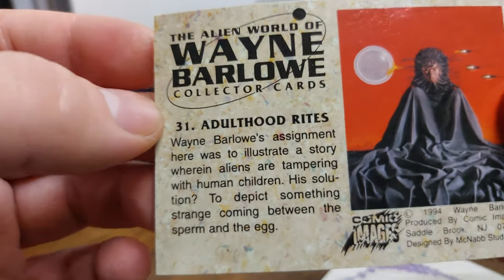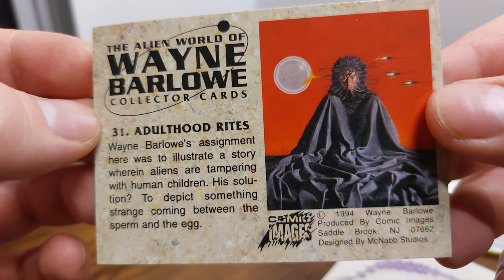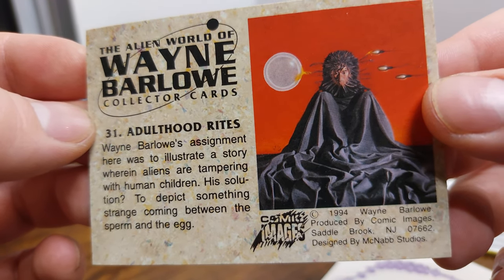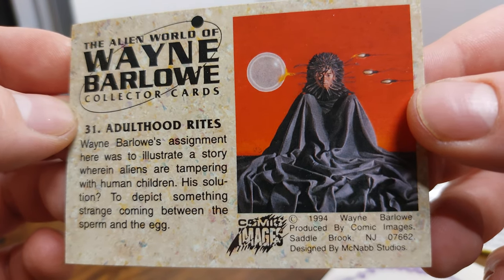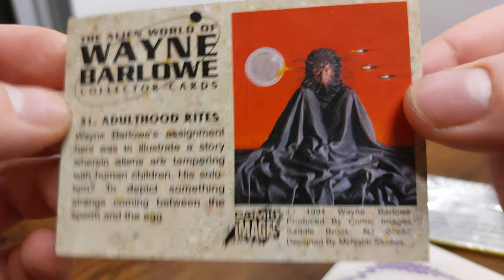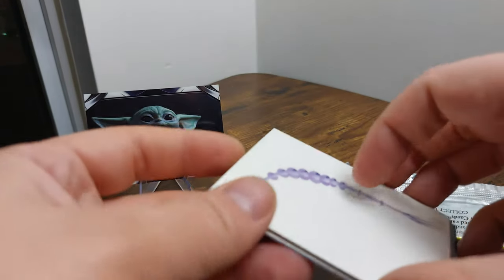Wayne Barlow's assignment here was to illustrate a story wherein aliens are tampering with human children. His solution was to depict something strange coming between the sperm and the egg. Weird.